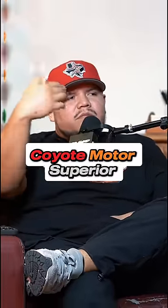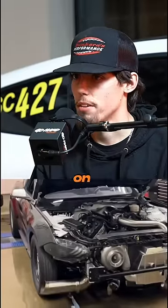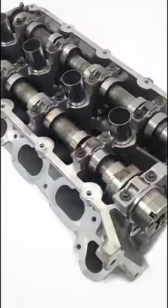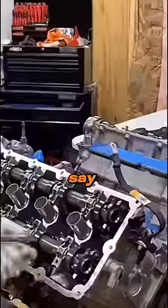What makes the coyote motor superior? The highest I've ever made on a dyno is probably 1600 horsepower on 30 pounds of boost. This car makes whatever, 1800 to 2000, somewhere around there, but I was making that power on stock heads, stock F-150. So the whole limit with the coyote stuff is the block.